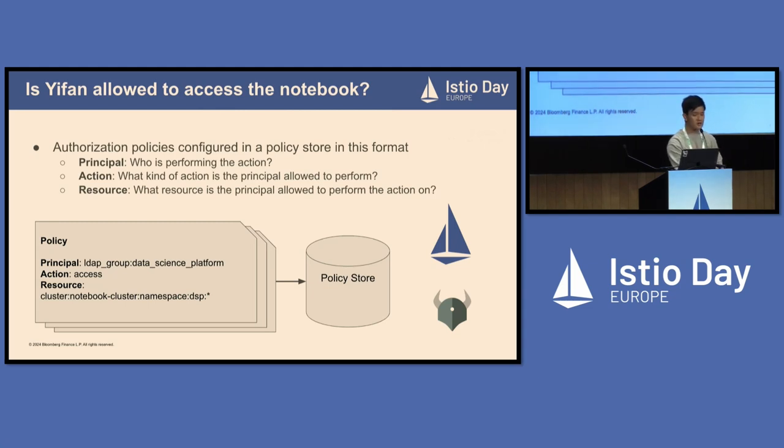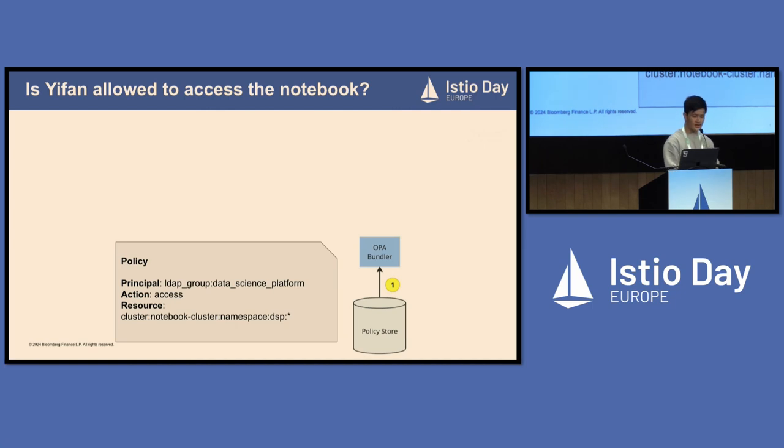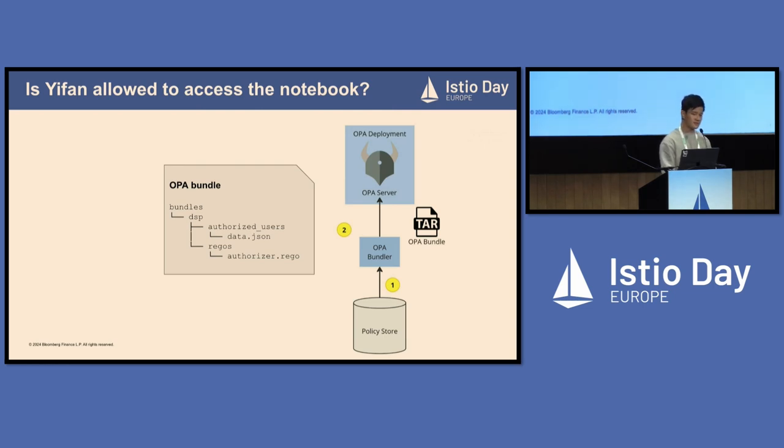In the bottom left corner, you can see an example of such a policy. The principal is set to LDAP group data-science-platform, representing the entire DSP team. The action is hard-coded to access. The resource is set to the format: cluster, notebook-cluster, namespace, DSP, star — where star means every resource in this namespace. We also leverage Istio and OPA open policy agent to help build this authorization system. We have an OPA bundler which periodically pulls bundles from the policy store and packs all policies into a large JSON file together with a Rego file that defines how to authorize a request. The OPA bundler serves these as an OPA bundle via a tar file.